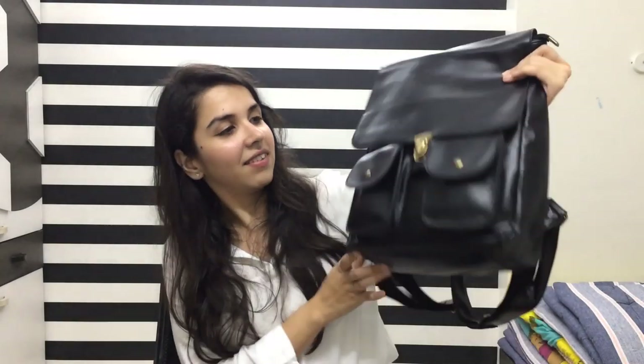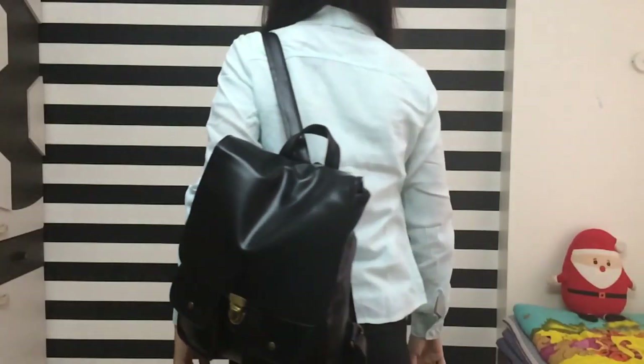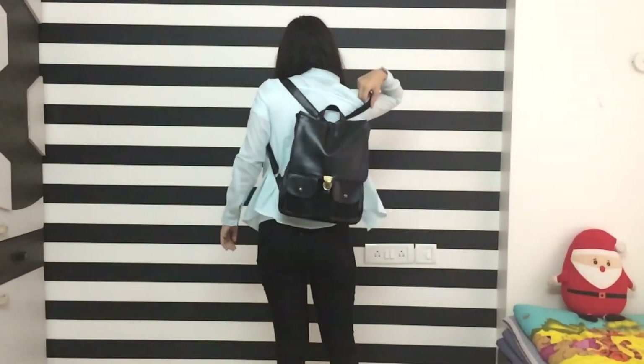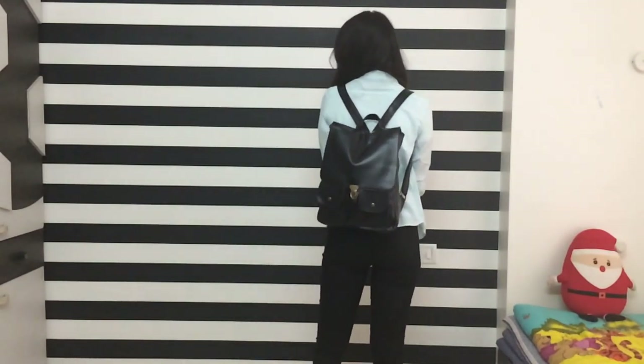I totally love this purchase — it looks so nice, and it's smaller than my previous backpack. I've seen similar bags at Forever 21 and Zara, and they're never below 2000 rupees, so I absolutely love it.